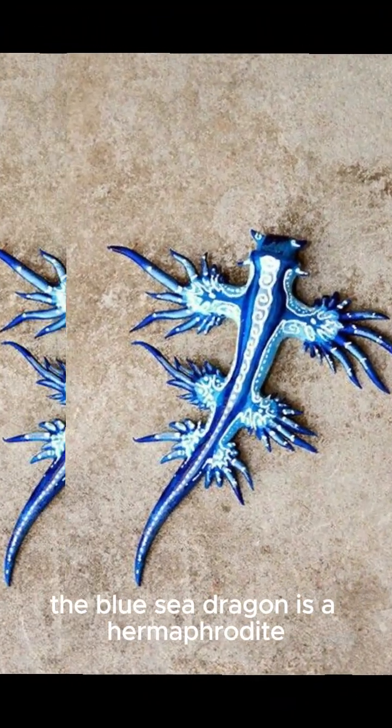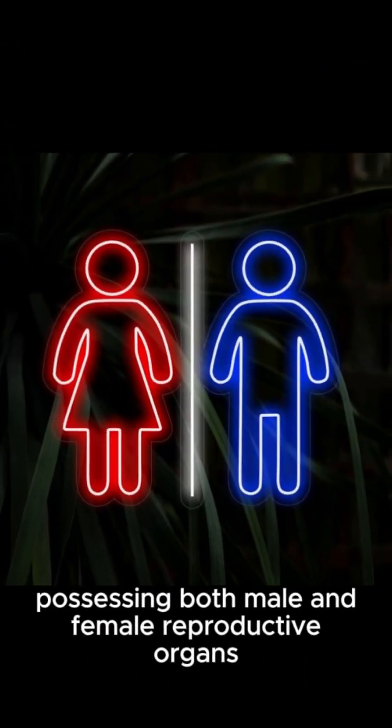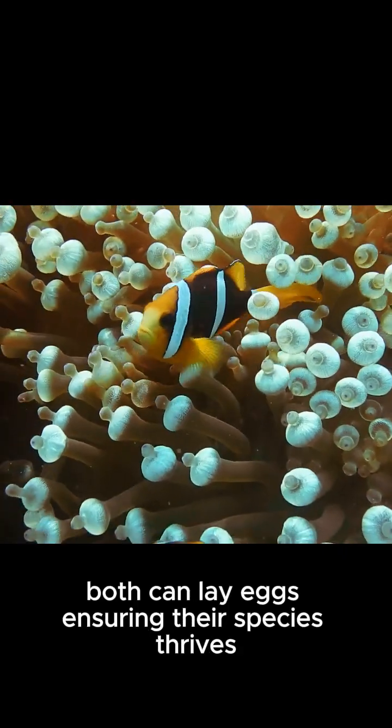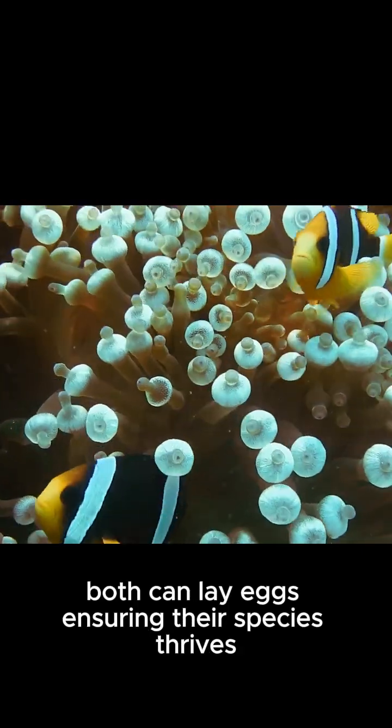Even more fascinating, the blue sea dragon is a hermaphrodite, possessing both male and female reproductive organs. When two blue dragons mate, both can lay eggs, ensuring their species thrives.